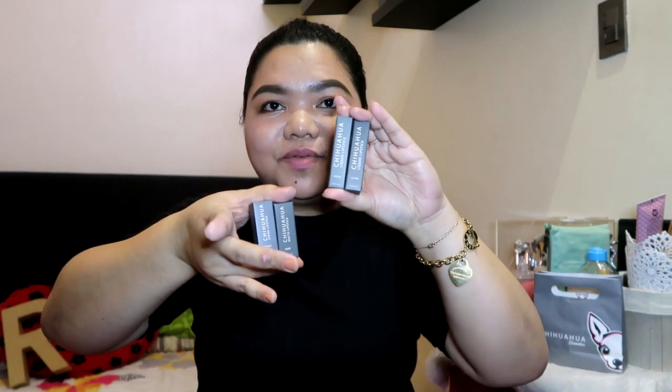So guys, here are the products I've been telling you about. Super cute packaging too — their paper bag comes with a sticker, which is also the Chihuahua logo. And of course, here are the lipsticks I bought. Actually, I've already used one of them and I mentioned it in a previous vlog. So here they are — this is how small they are, guys. Here are the lipstick and here are the liquid lipstick. Super small!